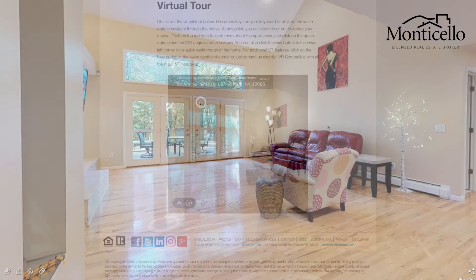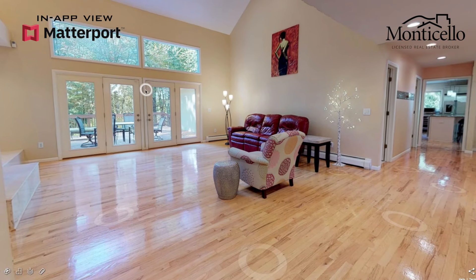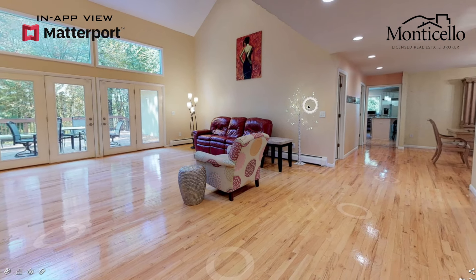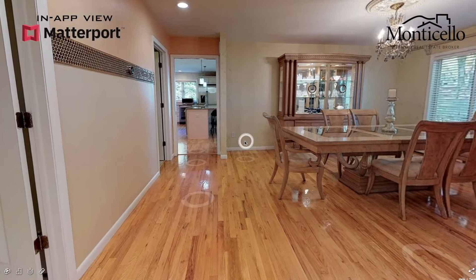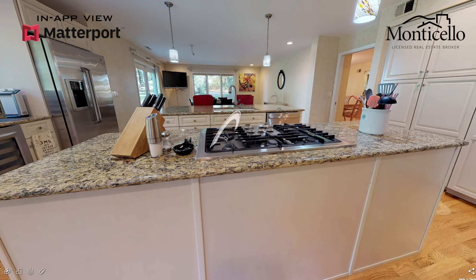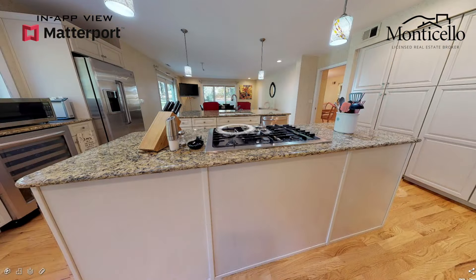Pressing the play button will automatically load you into the experience. From there, you can click any of the white circles on the floor to walk around and explore the home. By clicking and dragging along the wall or swiping left or right on mobile, you can turn your perspective around to get a better view. By pinching your screen or scrolling on the click wheel of a mouse, you can zoom in or zoom out.